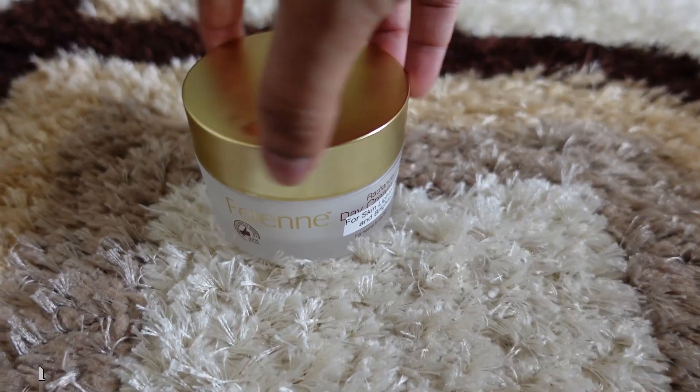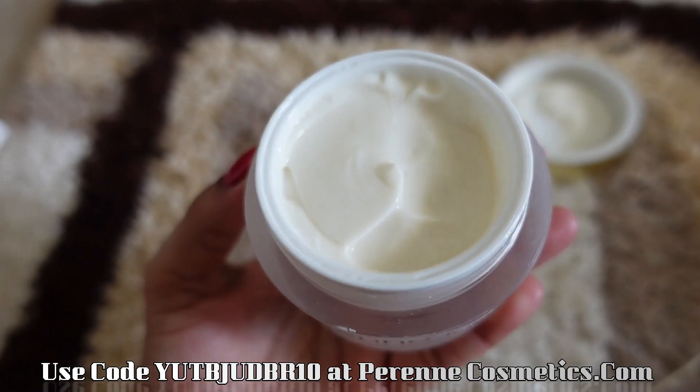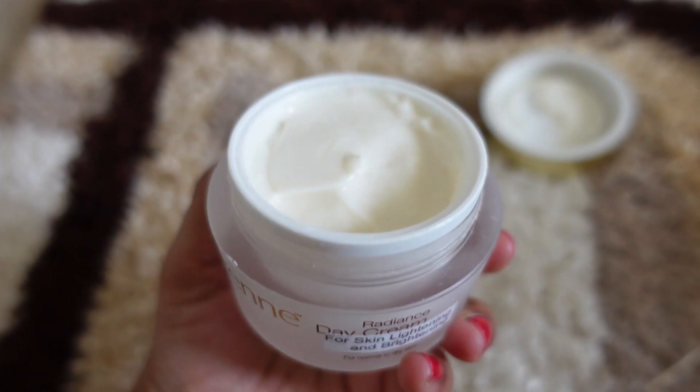If you use it during the day, make sure to apply sunscreen. The packaging is very beautiful and after opening it you also get a safety lid with the product. The consistency is amazing — it is kind of a creamy white color and penetrates the skin very well.